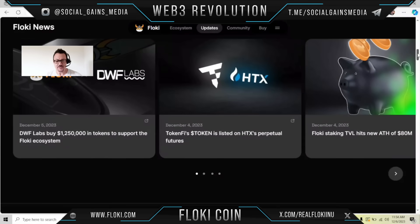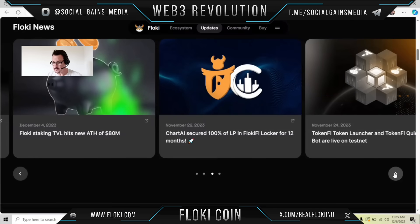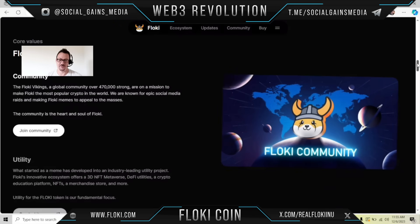The University of Floki is an educational program. DFW Labs bought $1,250,000 in tokens to support the Floki ecosystem. The TokenFi token is listed on HTX perpetual futures. Floki staking TVL hits a new all-time high of 80 million. Chart AI secured 100% of LP in Floki Fi, locked it for 12 months. The TokenFi quick launch bot is live on testnet. A lot of exciting stuff is happening.